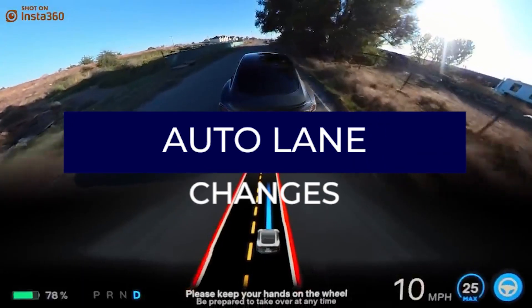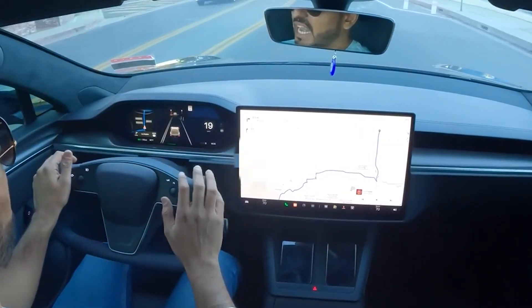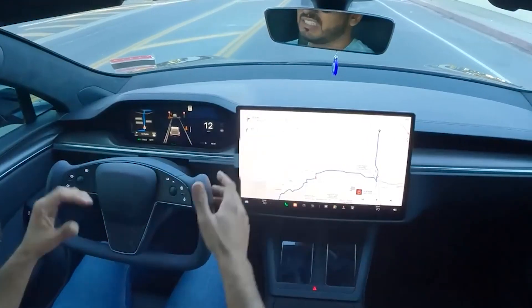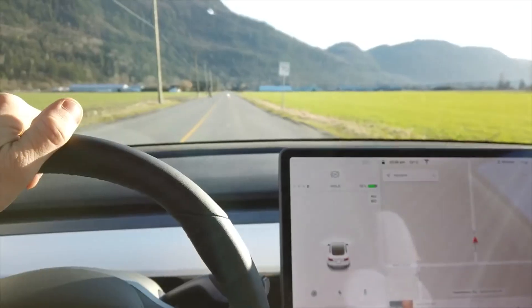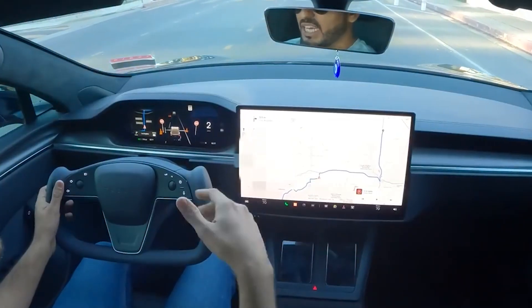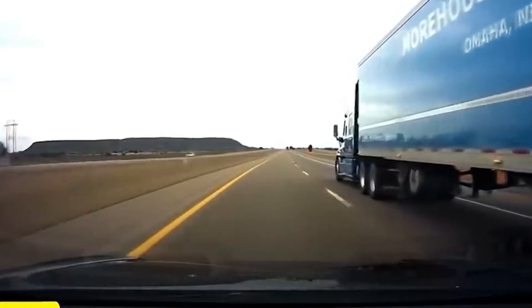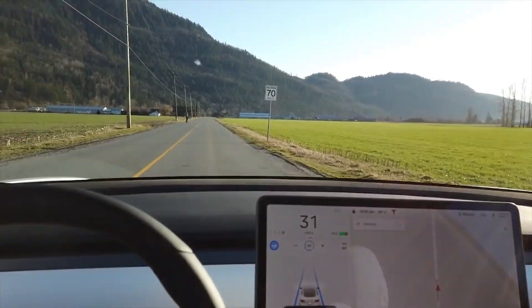For Auto Lane Changes, first enable Auto Lane Changes in the Settings > Autopilot Controls menu. To initiate an automated lane change, the driver must engage the turn signal in the desired direction while the vehicle is in Autosteer. Depending on local regulations, lane change confirmation can be turned off in some markets by going to Controls > Autopilot > Customize Navigate on Autopilot.